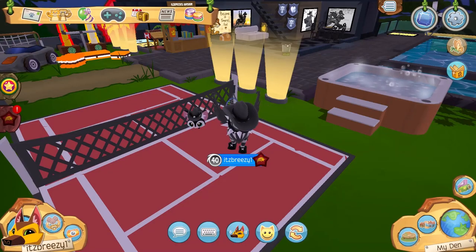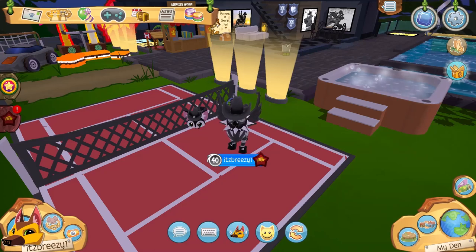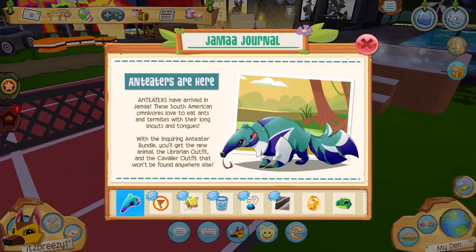What's up jammers, it's Breezy and welcome back to another Animal Jam video. Today the April 2023 update is here, so let's check it out. Right here in the Jamaa Journal we have the all new anteaters.